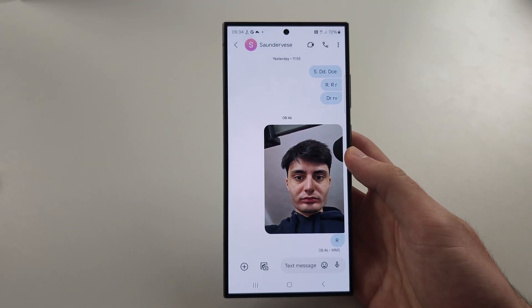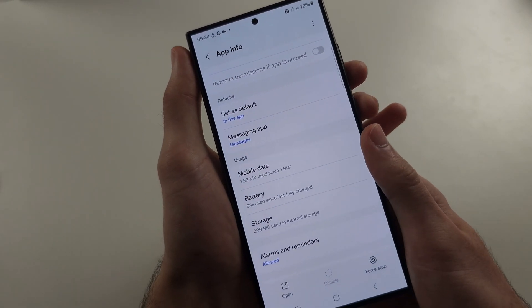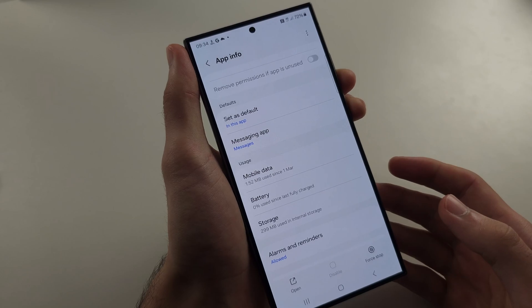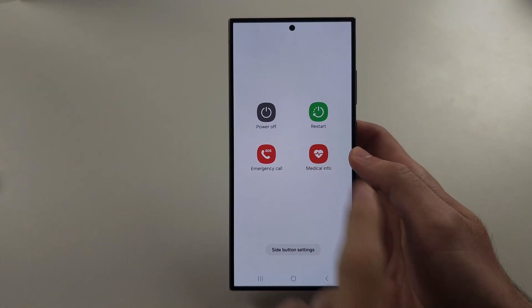Doing that won't delete your photos or your messages. Then we're just going to restart our Samsung by holding power and volume down. Release when you see the screen and tap Restart.